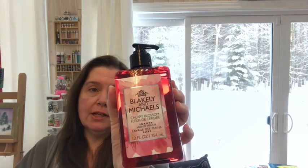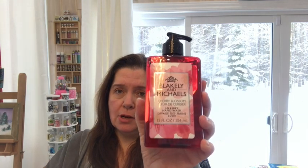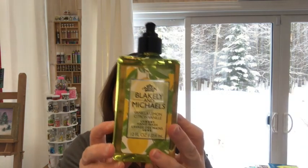This is a new item — it is the Blakely and Michaels hand wash. It said 'Cherry Blossom luxury hand wash' somewhere on it, so it's like luxury hand soap. The bottle is actually pretty; it has some embossing on the side. Cherry Blossom has a very nice scent, and there are 12 fluid ounces or 354 ml. The other flavor is vanilla lemon. I bought one of each to try them — they have a very lovely scent and I think the bottle is very nice for Dollar Tree.